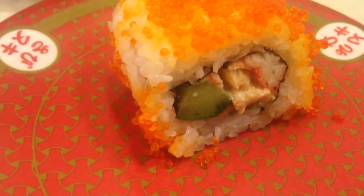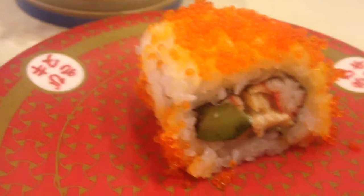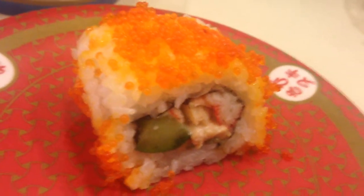I had someone ask about whether or not you can get American sushi here in Japan. Oh yeah, you totally can. This right here is a California roll, or at least the Japanese equivalent of a California roll. Pretty much the same stuff.